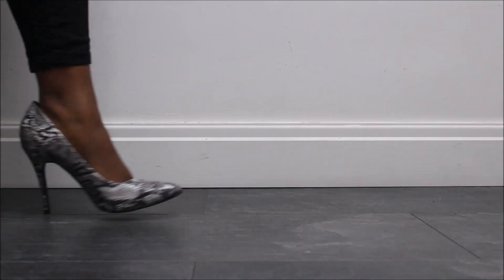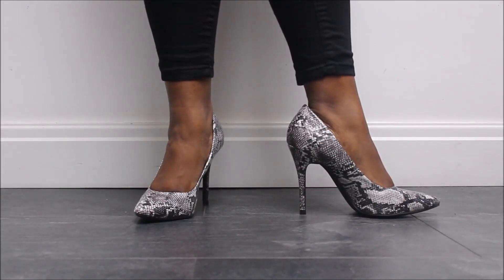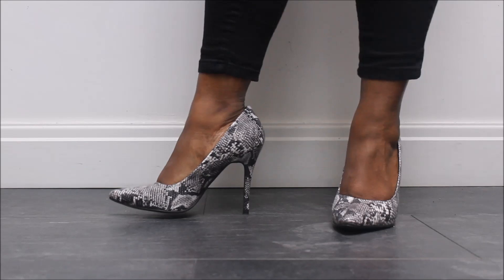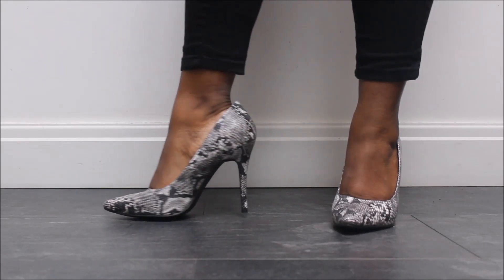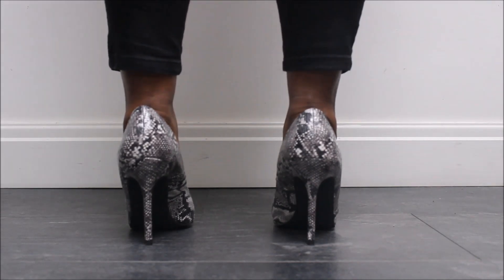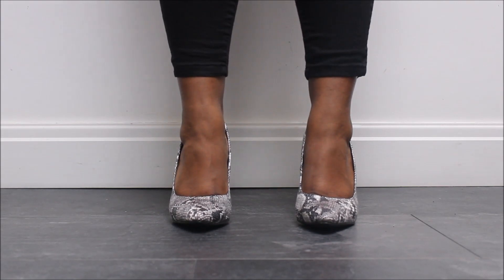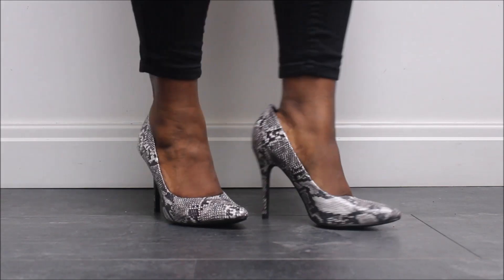My second pair of snake print shoes. These are quite high and not for the faint-hearted. They're a pointed court shoe with quite a thin heel and they're from New Look. I've got to be honest — I tend to only wear these when I know I'm going to be in meetings all day or sat at my desk, and I'm not having to walk up and down stairs or to and from the office.